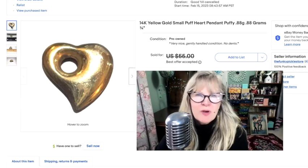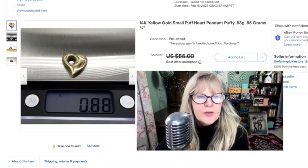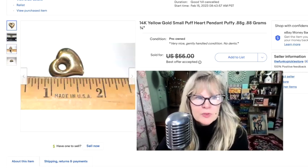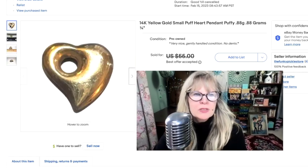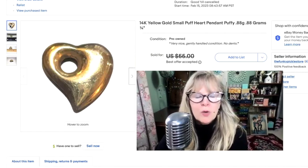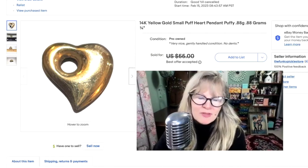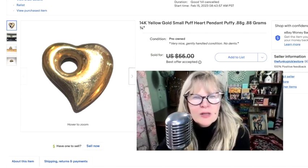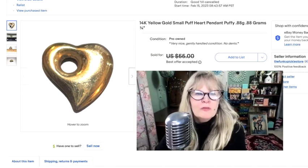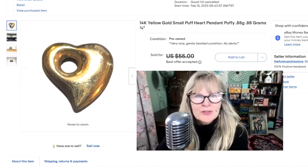I have two of these puff hearts — some people call them puffy hearts. This one is 14 karat gold. It's just the cutest little thing, less than a gram at 0.88 grams. It was in really nice condition — sometimes you see them dented, but that wasn't the case with this. I put $55 on it with best offer, and within 15 minutes somebody offered me $50 and I took it. I now have the other one listed a little higher at $70. I think $50 may be a little bit low for a 14 karat gold puff heart, but not complaining. Paid $1 or $2, sold it for $50.